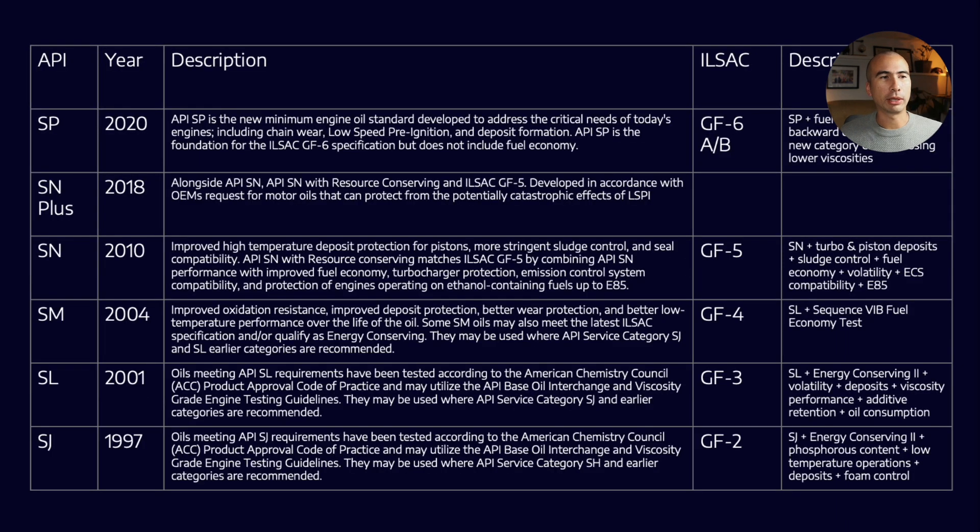One of the things you'll probably recognize is that within API and ILSAC, there's generally a little bit of equivalence. If we take the SN regulations as an example, they pretty much map onto GF5, where GF5 is SN plus a couple of extra tests — SN plus some testing around turbo deposits, piston deposits, and sludge control. Usually the ILSAC criteria are also more stringent on the fuel efficiency side, so you can always think of ILSAC as being the API plus a little bit extra.